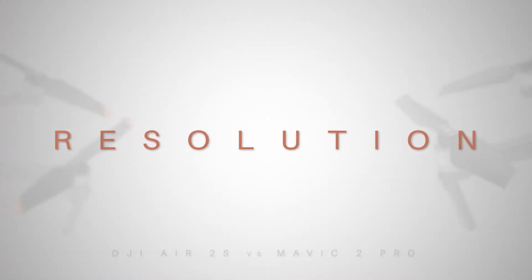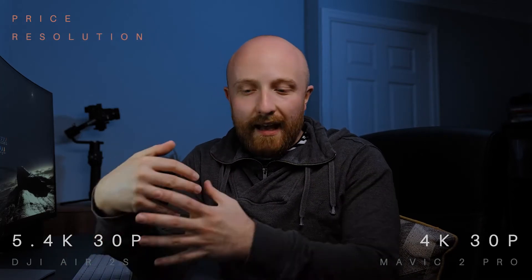When looking at resolutions, the Air 2S can shoot up to 5.4K at 30, 25, and 24 frames per second, whereas the Mavic 2 Pro can only shoot up to 4K at 30p. Three years ago that was a great feature, but technology has improved and 4K is now becoming the norm. It's important to say that resolution isn't everything — there are other things to consider such as dynamic range, bit rate, and bit depth, which can all make for a more pleasant image. I wouldn't always assume that higher resolution means better looking content.